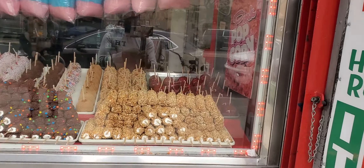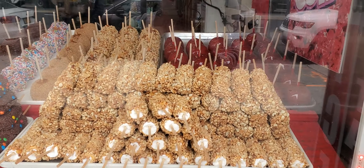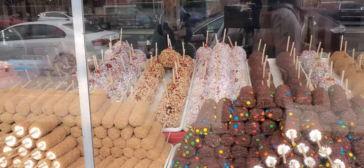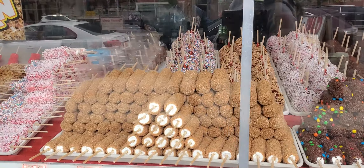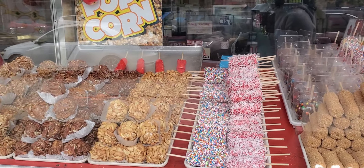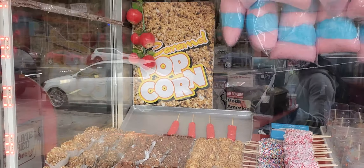I love sweets. If you're ever in Brooklyn, New York, come to Coney Island — there's so many different restaurants and sweet shops that you can eat at. It's a very fun place to take your family.